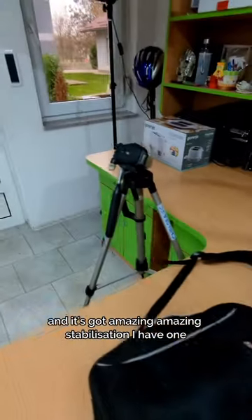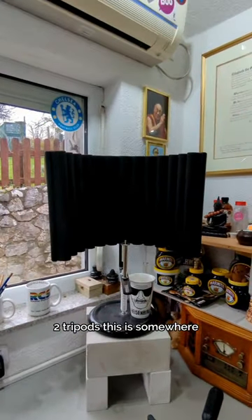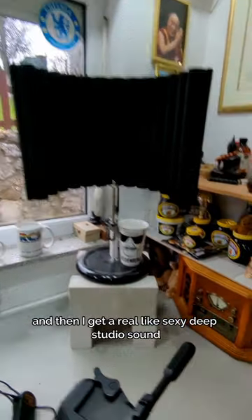I have one, two tripods. This is something that I can put a microphone in and get a really sexy, deep studio sound.